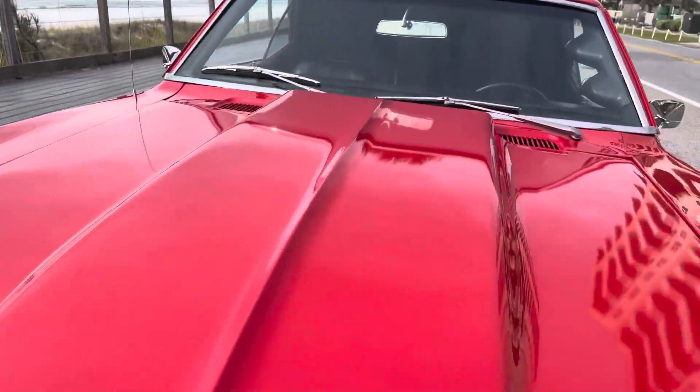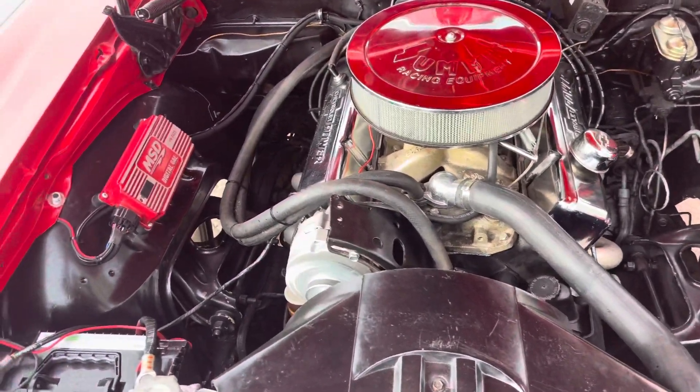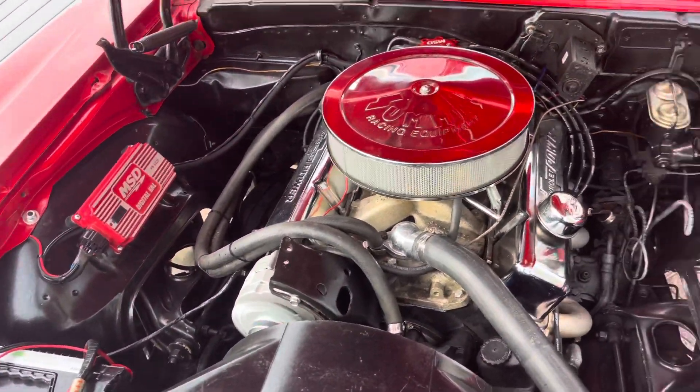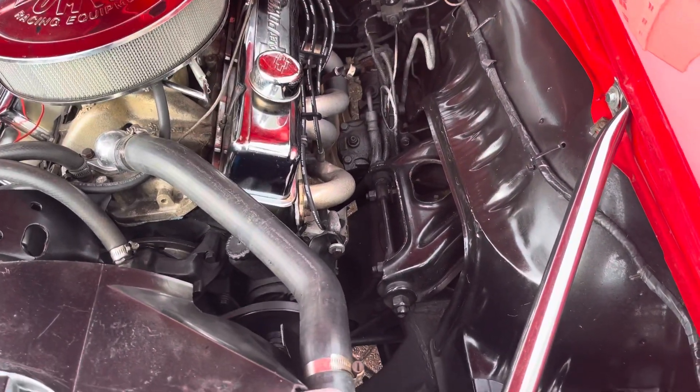Nice and rowdy! Let's pop this hood here. We've got low-tube headers and power steering.